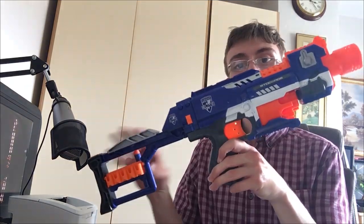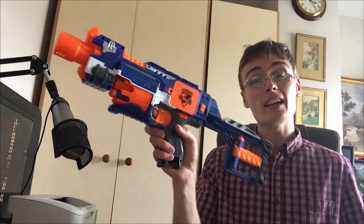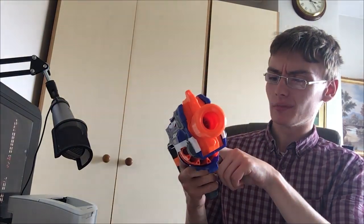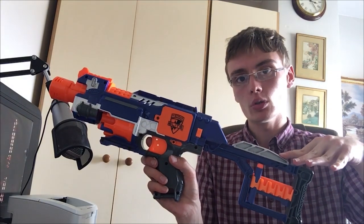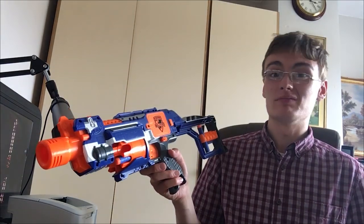Next we have a Nerf gun - just a pretty standard one. The stock shoulder piece comes off and you can sell those individually for maybe £9. I paid a quid for it, which is really good. I'll need to test it - the battery compartment screw doesn't look good - but I'm kind of covered with the shoulder stock anyway. The full gun might go for £12 to £15.